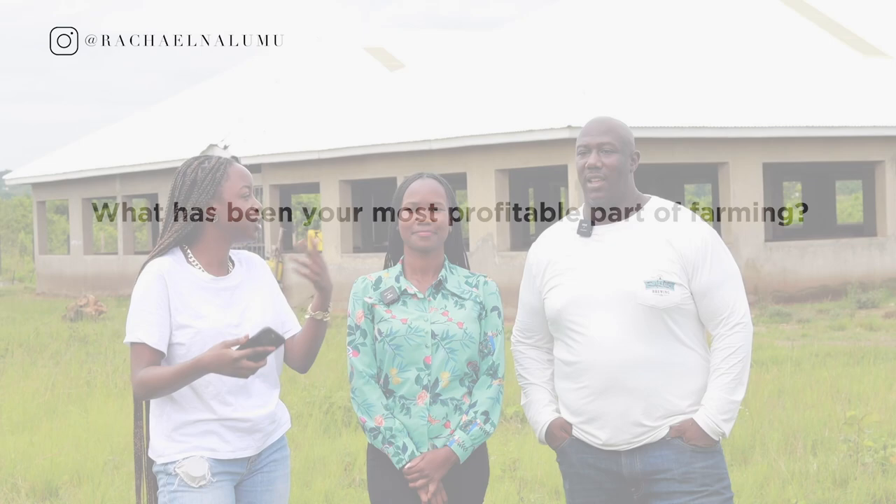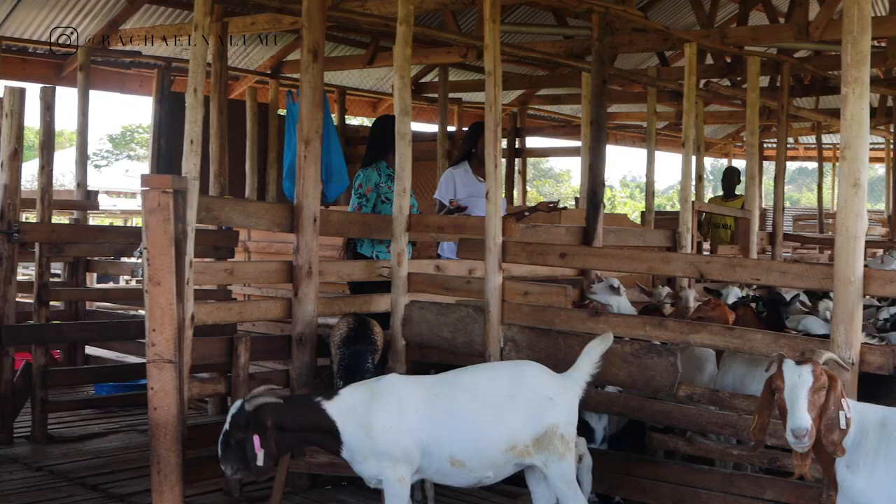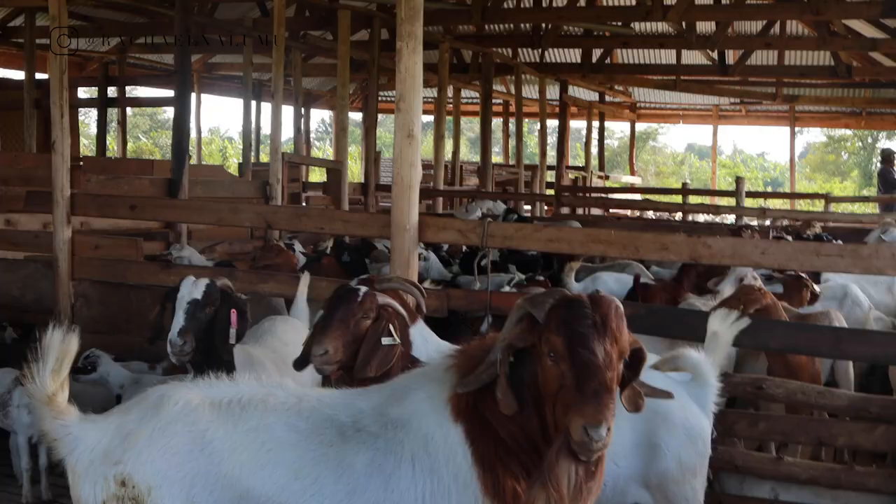What has been your most profitable part of farming — pigs, goats, sheep? They all have their own advantages and cons. The goat venture itself — when you first start out — can definitely be challenging because of lack of knowledge. If you don't know how to manage your goats, you're going to find your mortality rate is going to be in the 40 to 50 percentile. Until you learn how to manage those goats and minimize your mortality rate, that's a huge flaw in goat farming.